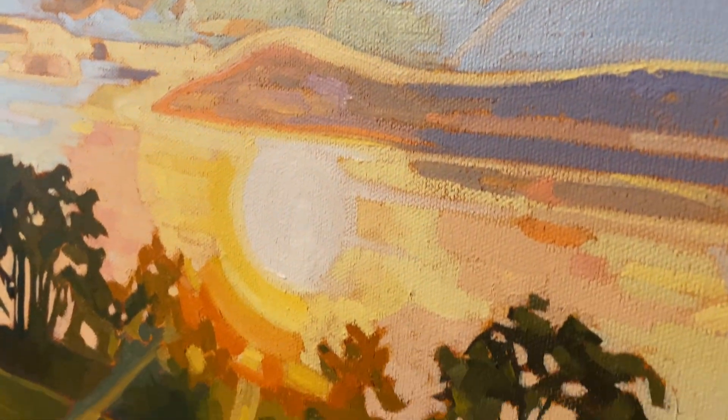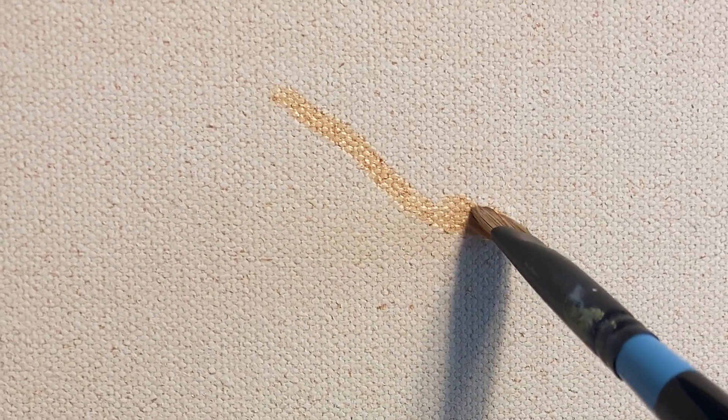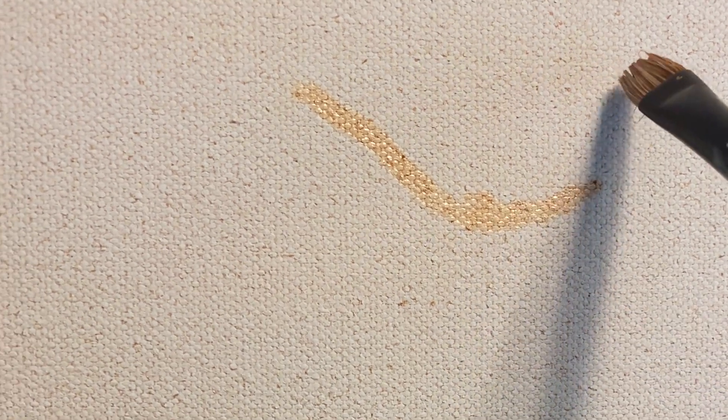This is the process for creating Stormy Sunset. I began by mapping out my composition, focusing on the contrast between the dark stormy clouds and the bright sunset. My goal is always to reflect how I felt in the moment, so I often exaggerate the contrast and saturation of my paintings.